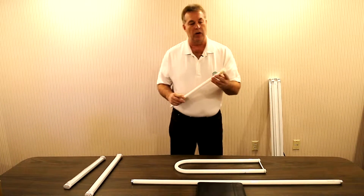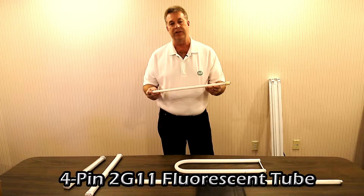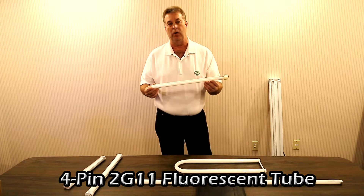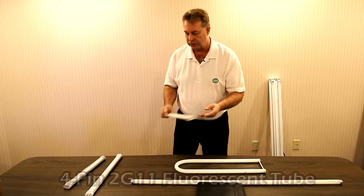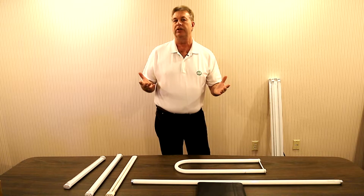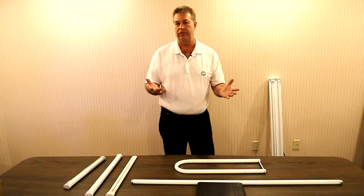In some cases we'll come across the four-pin 2G11. This comes in different sizes and different wattages, but again a very common fluorescent type bulb that's found in recessed fixtures within those type of applications. NewTek offers a full line of in-fixture LED retrofits that apply directly into the existing socket and into the existing fixture.